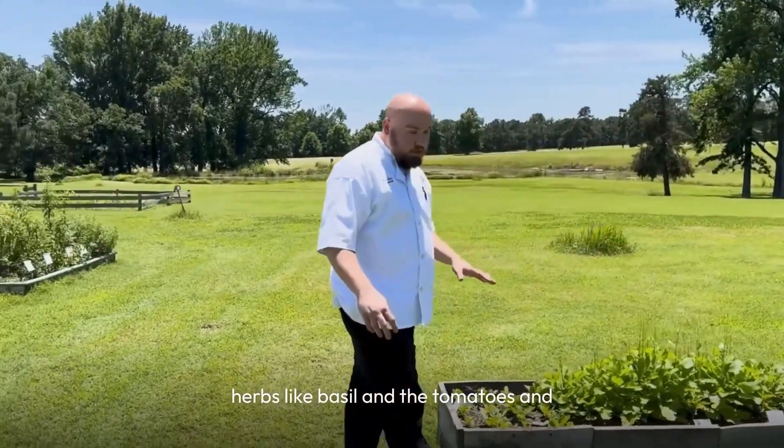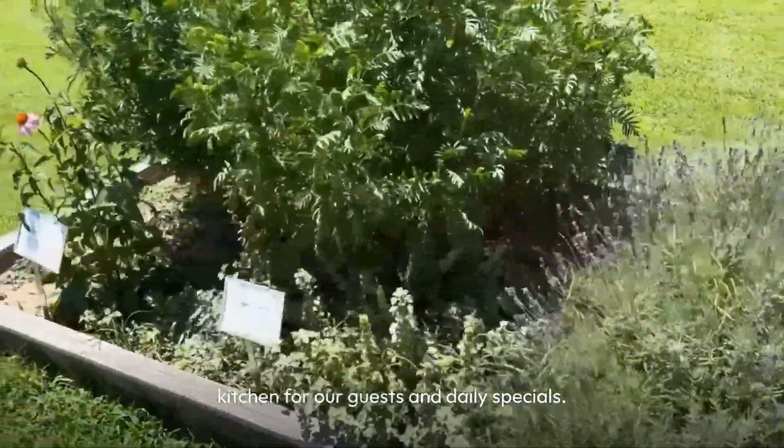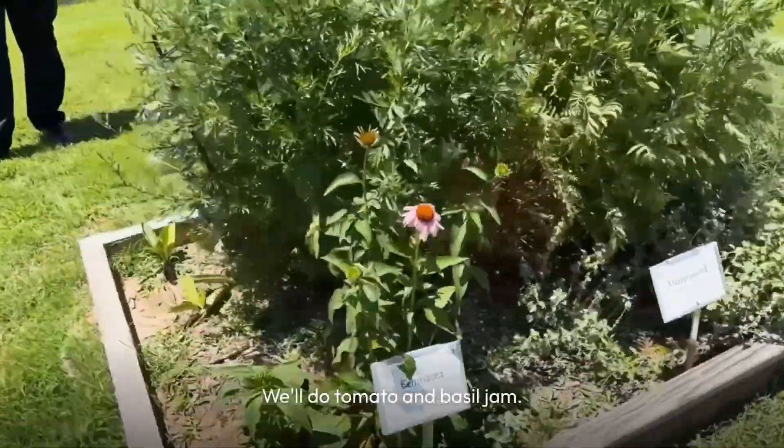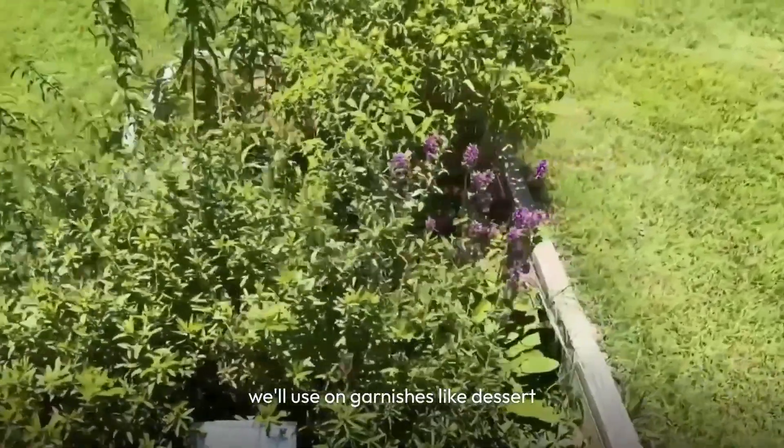As far as the other herbs like basil and the tomatoes, we'll use those in the kitchen for our guests and daily specials. We'll do basil pesto, tomato and basil jam, and the mint we'll use on garnishes like dessert garnishes. We'll also do a variety of vinaigrettes.